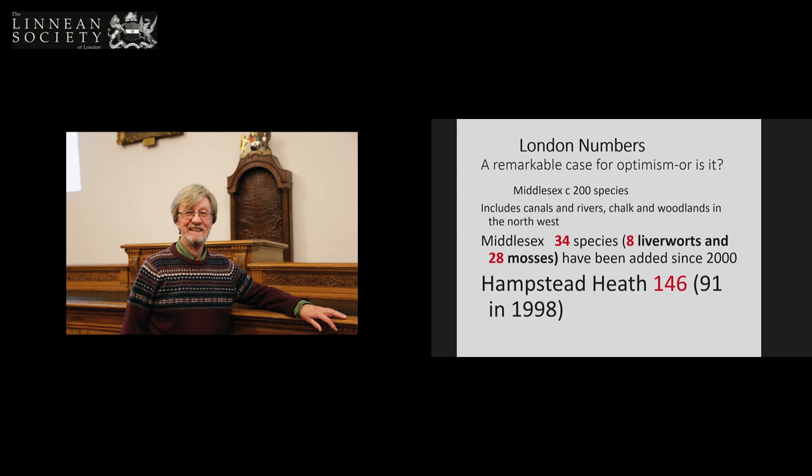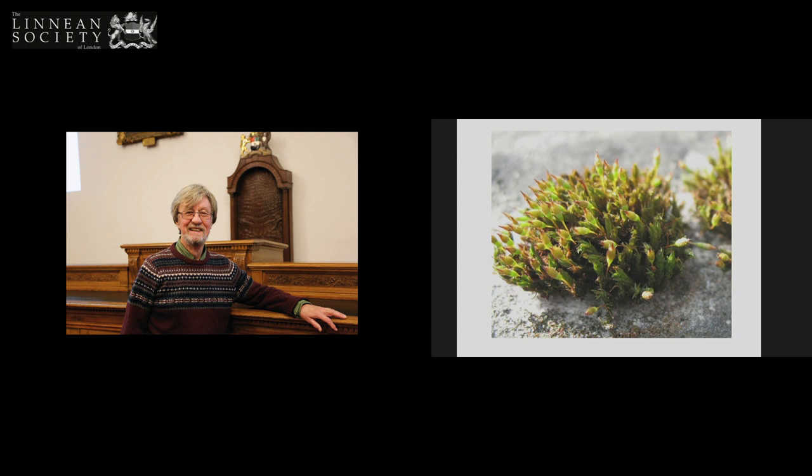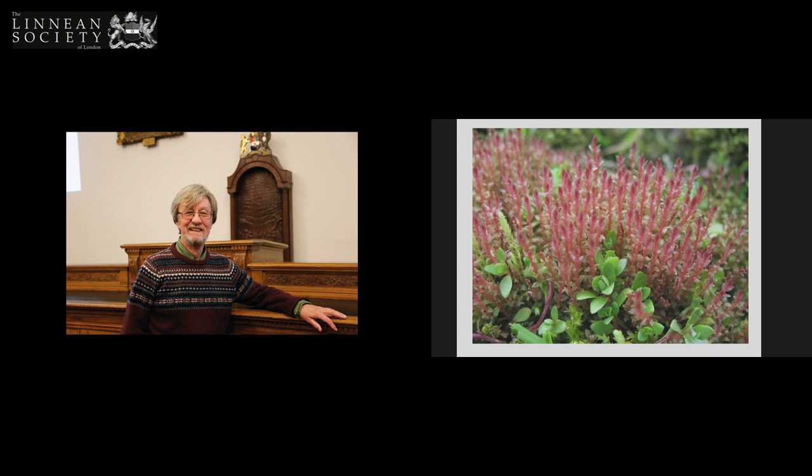So why am I interested in bryophytes? Why would anybody be interested in bryophytes? One reason is natural curiosity — wanting to identify things and see them. Looking at their global importance. Mainly how they work, how their evolution. An excuse for travel and adventure. Being able to do research on the doorstep. And the other thing about them you shouldn't forget is they are exceedingly beautiful — I think that is exquisite, that moss. And here's another one, equally exquisite.